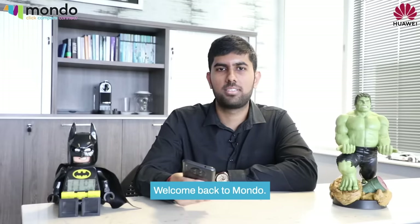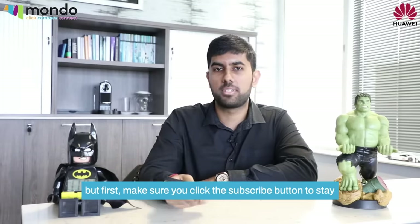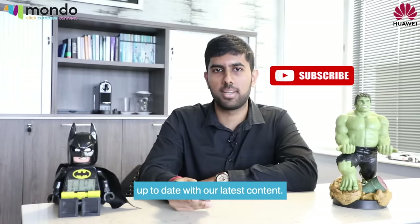Hi guys, welcome back to Mondo. Today I'm going to be telling you about the Huawei Nova 8i. But first, make sure you click that subscribe button to stay up to date with our latest content.